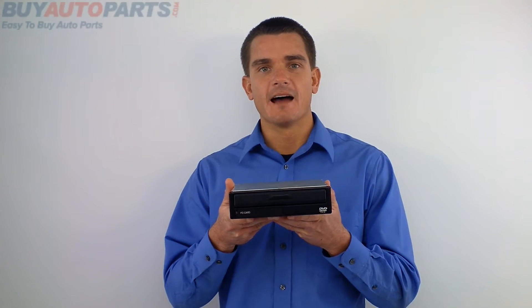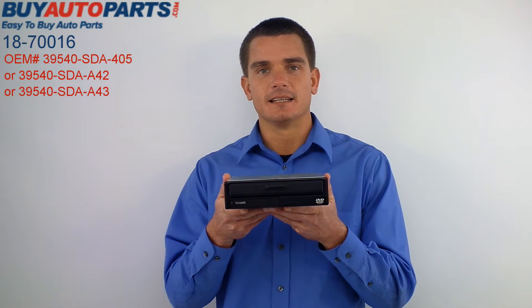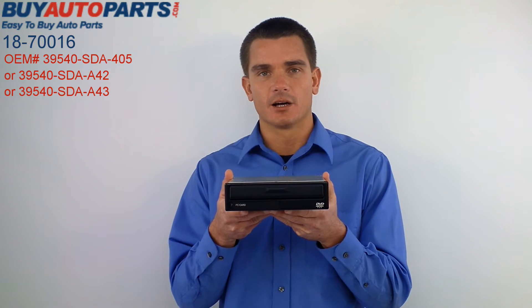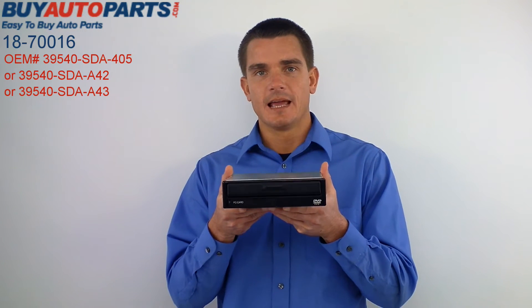Hey, I'm Mike from Buy Auto Parts, and I have part number 1870016. This is the DVD truck navigation module for 03 through 05 Honda Accords, and this one's manufactured by Alpine for Honda.